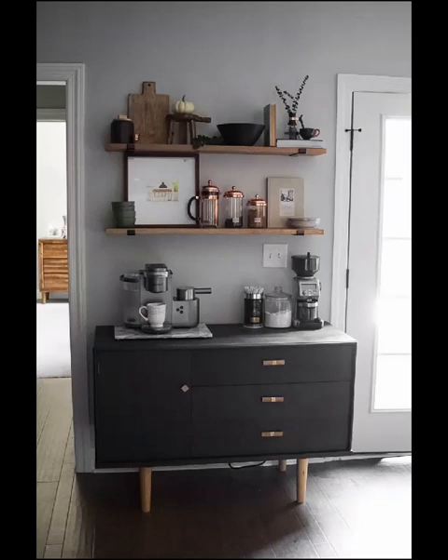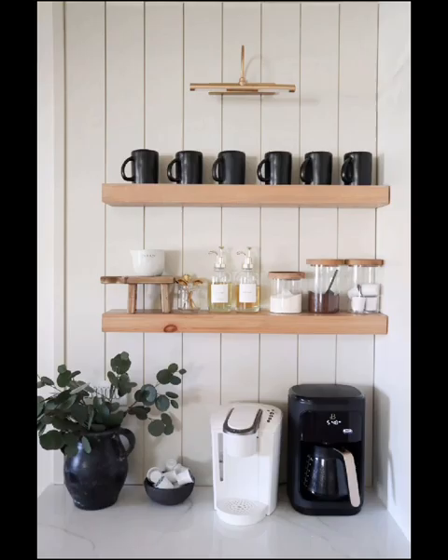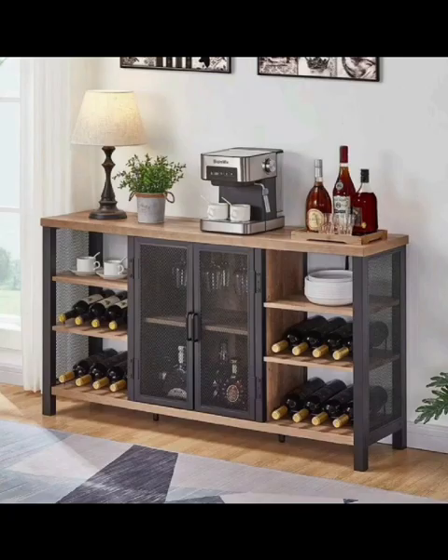Hey everyone, welcome back to Decor Delight Home. Today we are immersing ourselves in the world of coffee bar design. If you are a coffee lover who dreams of having a cozy and stylish coffee nook at home, you are in the right place. We are here to explore a variety of creative ideas that will help you transform a corner of your home into the perfect coffee haven.